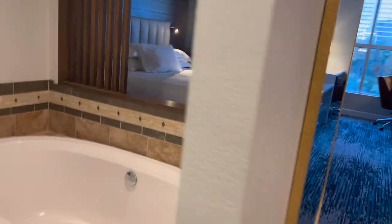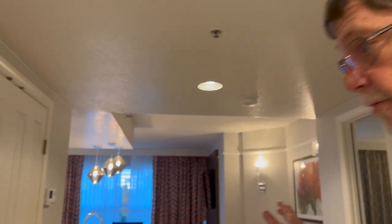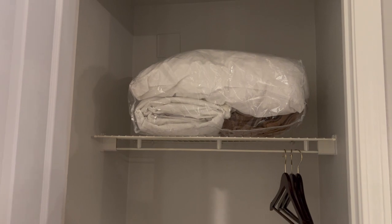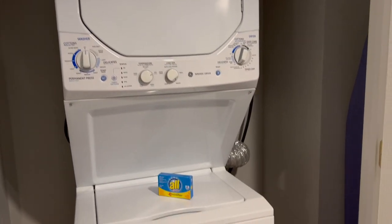So we are done with the studio side. Let's slide over to the one-bedroom side. As we walk in, there are two closets. One of them — I'll bet this is the washer and dryer — and it is. There's your apartment-sized washer and dryer, along with one packet of laundry soap. There's also an ironing board and an iron hidden in there.